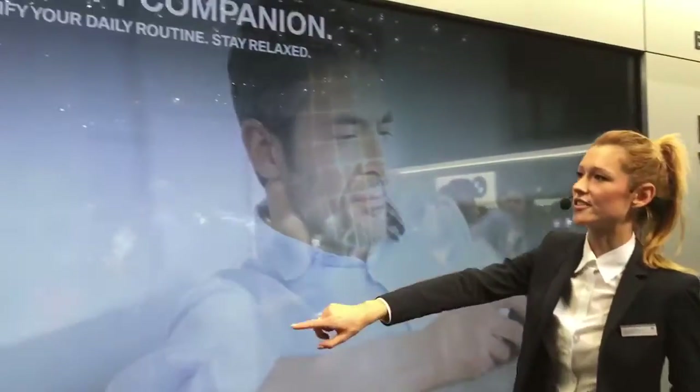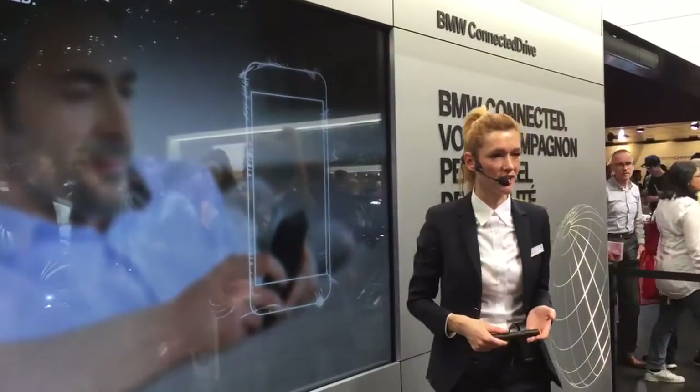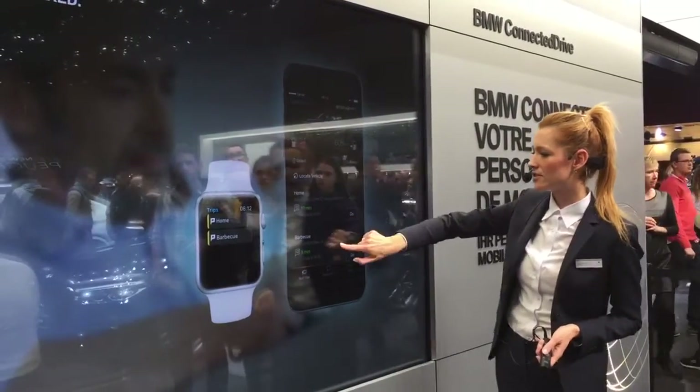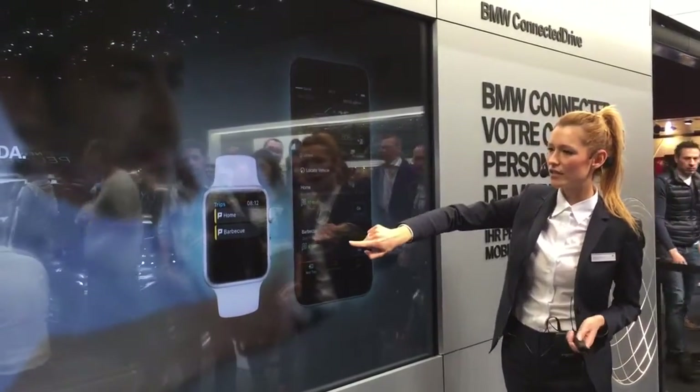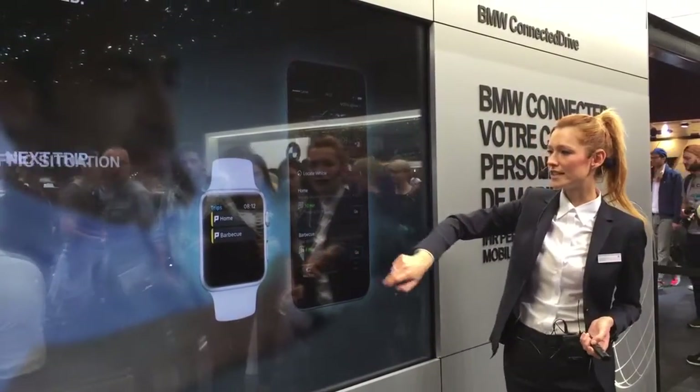You can synchronize your calendar and have access to all the information about your agenda — not just on the phone, but also inside the car. You can see not just the next trip, but all the trips of the day are included in the system.